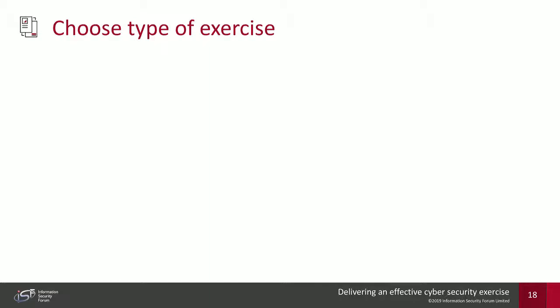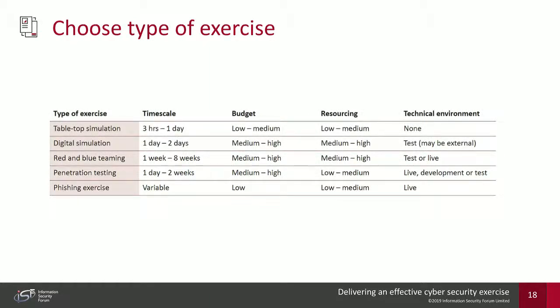Once you have a high-level idea of the cyber attack, it may be sophisticated — not just one type of attack, but perhaps a physical incident alongside a DDoS attack alongside a malware attack. Once you have the overall narrative, you can then choose the type of exercise to run. The list includes tabletops, digital simulations, red and blue teaming, pen testing, and phishing exercises, broken down by rough time scale, budget required, resourcing required, and technical environment required.